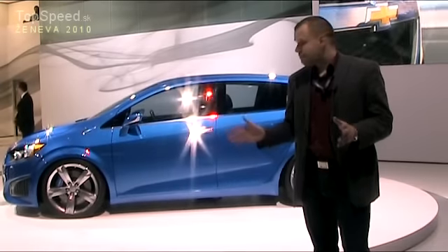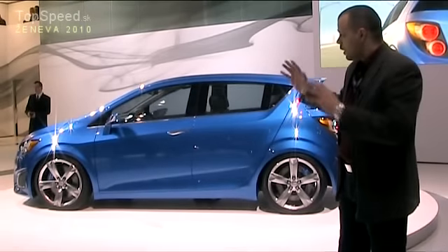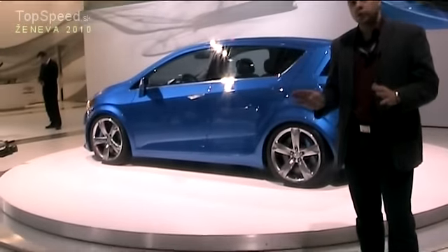Samozrejme, nebudem mať tieto všetky prvky, ktoré tu vidíme dnes — to znamená veľkánske predné priezory, obrovské 19-palcové kolesa — avšak základný koncept auta ostane a príde naozaj do výroby.